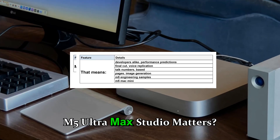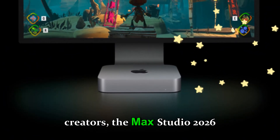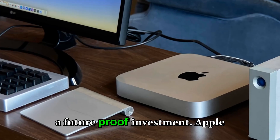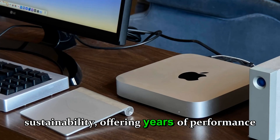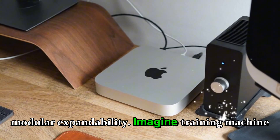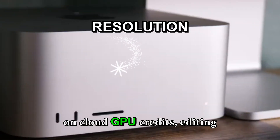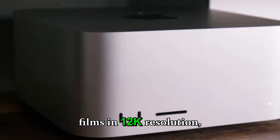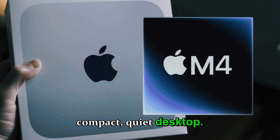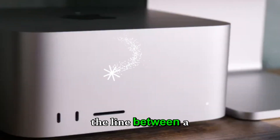Why the M5 Ultra Mac Studio matters: for developers, scientists, filmmakers, and content creators, the Mac Studio 2026 represents more than just a faster machine — it's a future-proof investment. Apple is clearly focusing on long-term sustainability, offering years of performance headroom thanks to its two-nanometer architecture and modular expandability. Imagine training machine learning models locally, editing feature-length films in 12K resolution, or running architectural simulations with real-time rendering — all in one compact, quiet desktop.